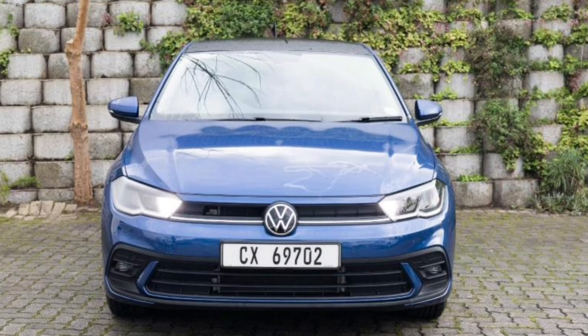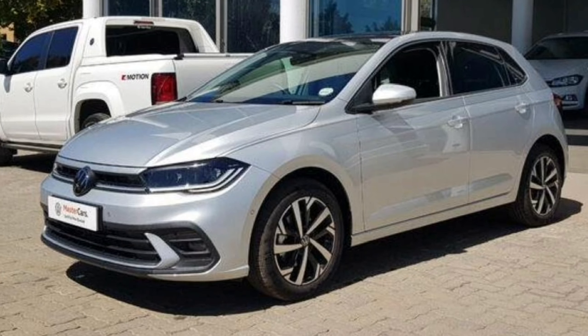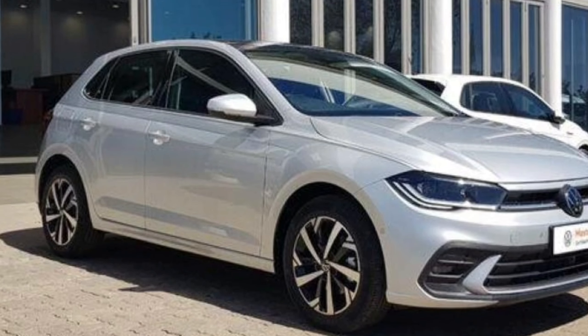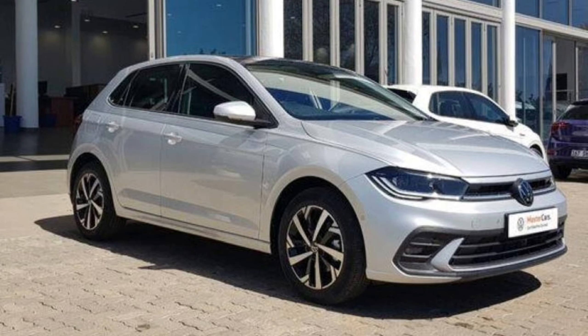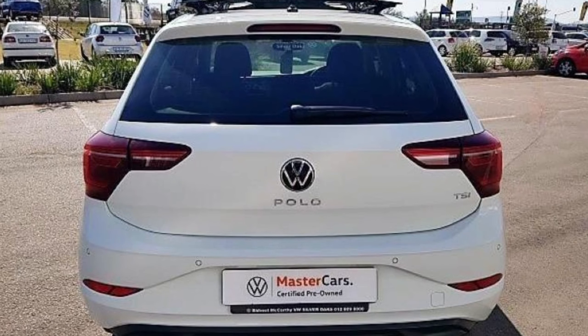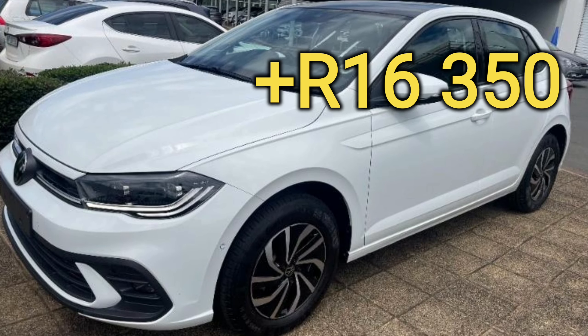Navigation and wireless charging are also optional. There's also a comfort package which gives you keyless entry, park assist where the car parks itself, and a reverse cam. This option will set you back 16,350 rands.